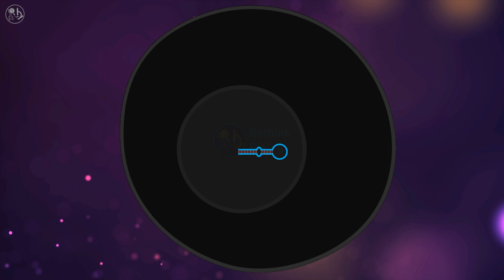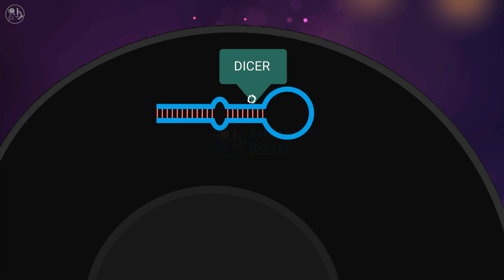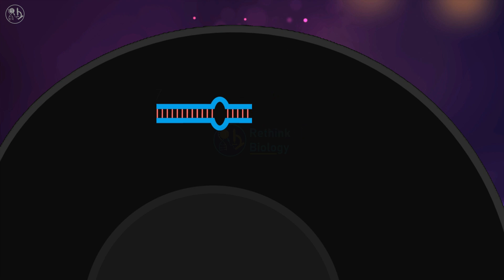This RNA is cropped inside the nucleus and then exported to the cytosol, where it is further cleaved or diced by the Dicer enzyme to form the miRNA proper. After this, the miRNA assembles with a set of proteins to form an RNA-induced silencing complex, or RISC. The Argonaute protein, a part of RISC, cleaves and discards one strand of the miRNA.